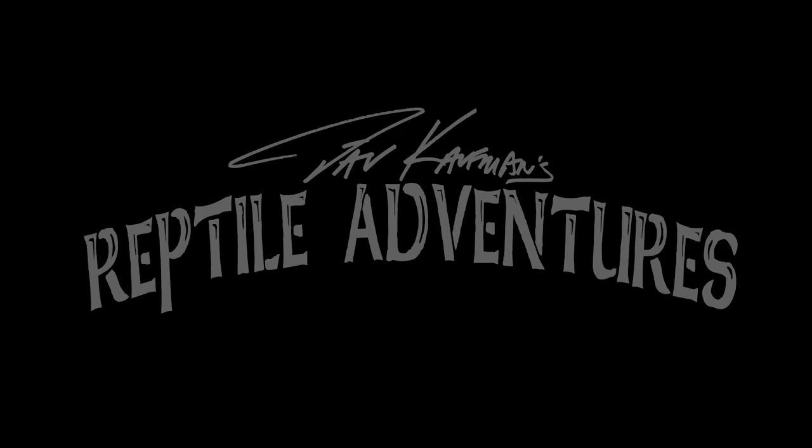Hey, what's going on guys? So I'm back down here in Florida, one of my favorite places to look for reptiles and amphibians. You guys might remember about a year ago I did a video called the seven invasive reptiles that you might not even know are invasive. It's right there if you want to check that out. I'm Dave Kaufman and these are my reptile adventures.